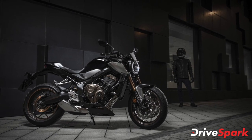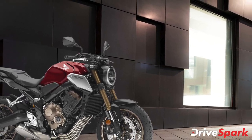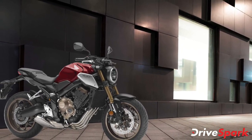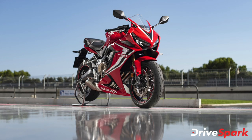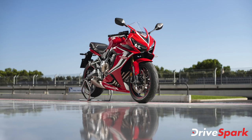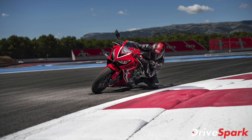The motorcycles share most of the mechanicals between them and both are offered in two paint schemes each. The CB650R buyers can choose between Candy Chromosphere Red and Matte Gunpowder Black Metallic, while the CBR650R is offered in Grand Prix Red and Matte Gunpowder Black Metallic.